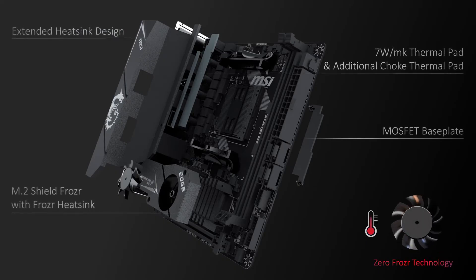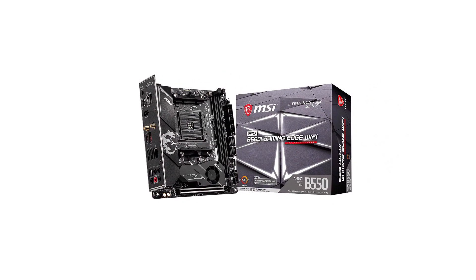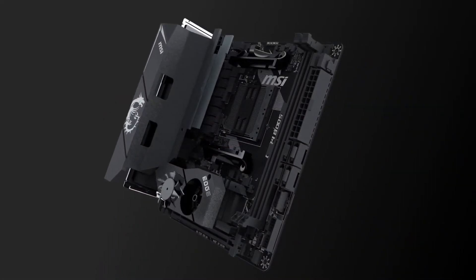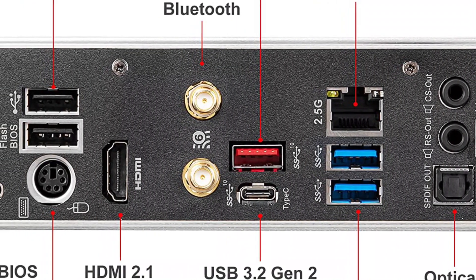It also includes dual M.2 slots, four SATA 3 ports, USB Type-C, Type-A, Wi-Fi 6, Bluetooth 5, 2.5G Ethernet, HDMI 2.1, PS2, and audio ports. MSI also includes a 3-year-long warranty with its motherboards.